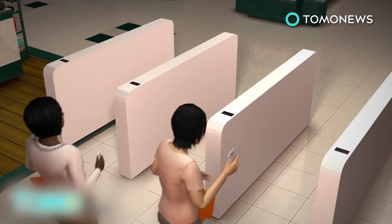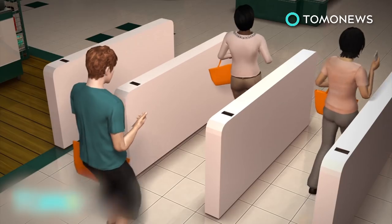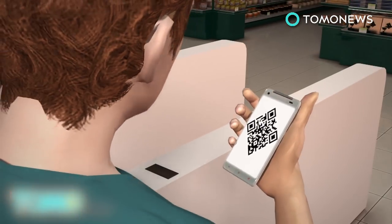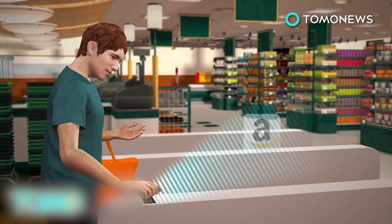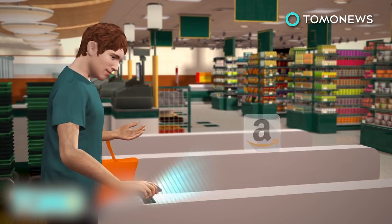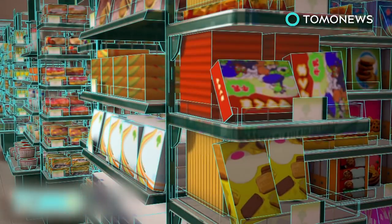Customers are admitted into the store after opening their Amazon Go app and scanning it on the turnstiles. The app generates a QR code that logs the customer into the store's network and connects to the customer's Amazon account. This prevents shoplifting as the customer's identity is recognized and stored.